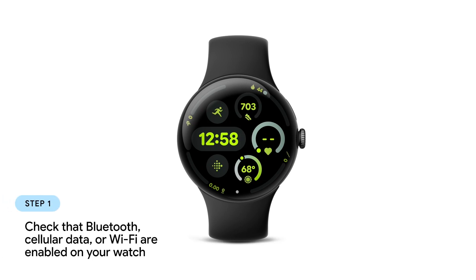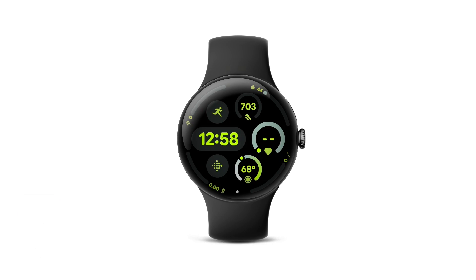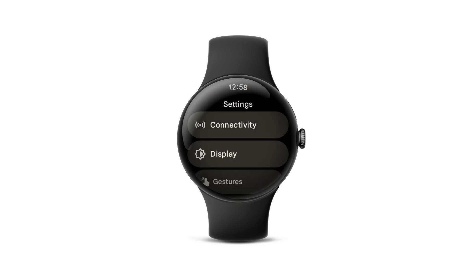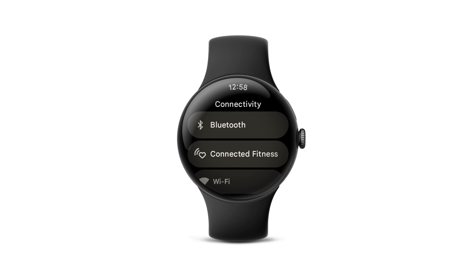First, make sure that your watch is connected to Bluetooth, cellular data, or Wi-Fi. From the top of the screen, swipe down, tap the Settings icon, and then tap Connectivity. If your watch has a Bluetooth, data, or Wi-Fi connection, you'll want to check if your watch is connected to your phone.